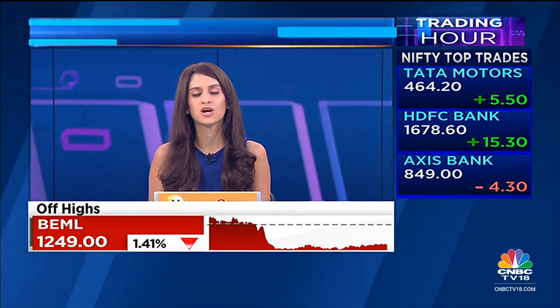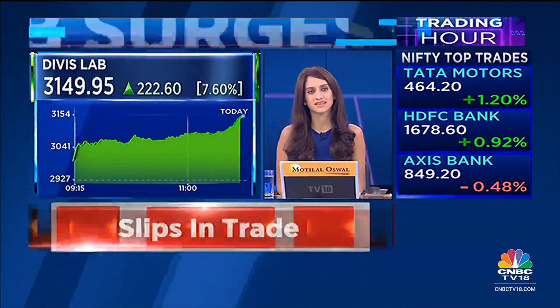Let's take stock of Divi's Laboratories — one of the big Nifty gainers today. What's aiding the up move? Ikta joins in with the details.